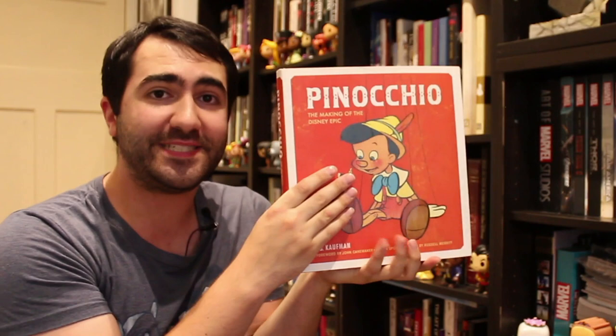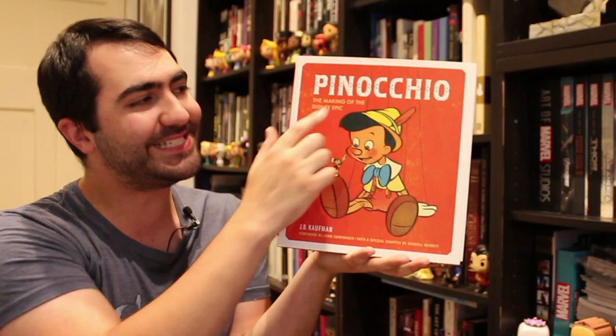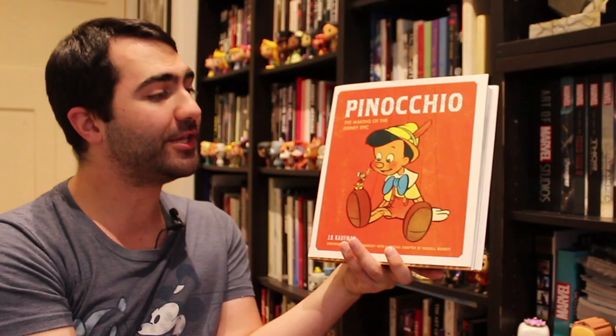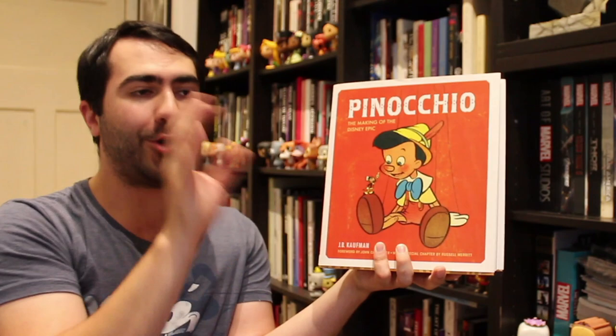A few years after that, for Pinocchio's 75th anniversary, J.B. Kaufman again wrote this book on the making of the Disney epic Pinocchio. It's pretty much the same as the Snow White book — you get a complete rundown of the making of the film and the artwork. It's really, really good. It's all embossed, it's really nice. This one was also produced to coincide with a Pinocchio exhibition.